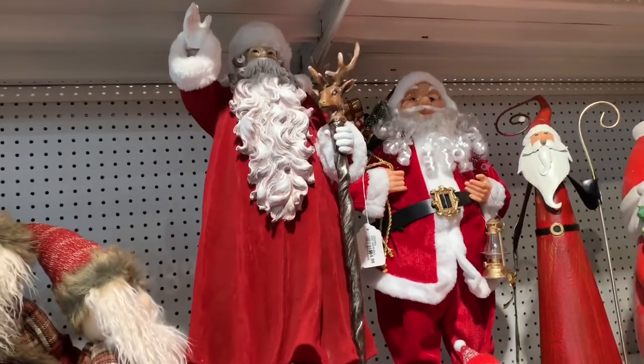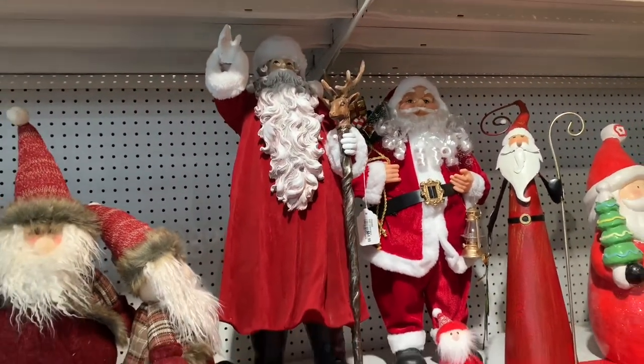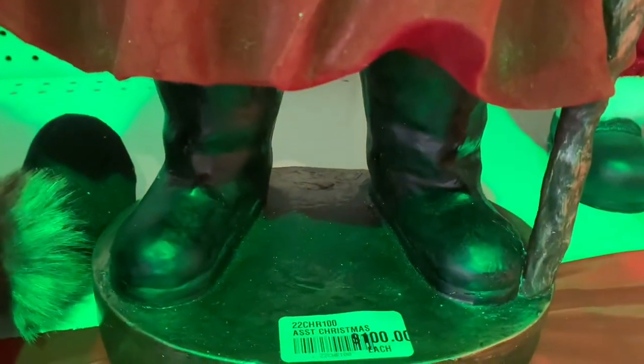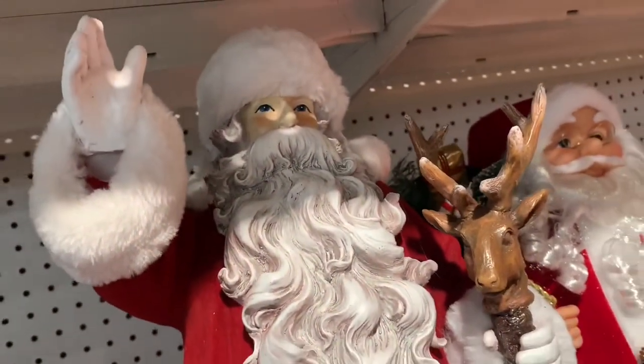Santas were available in all shapes and sizes, and these two guys definitely caught my eye, especially the one with his hand raised holding the staff with the reindeer head on it. He was over $100, but he was very substantial and beautifully sculpted. If I had space for him and I was in the mood to buy some Christmas, I definitely would have considered this guy.